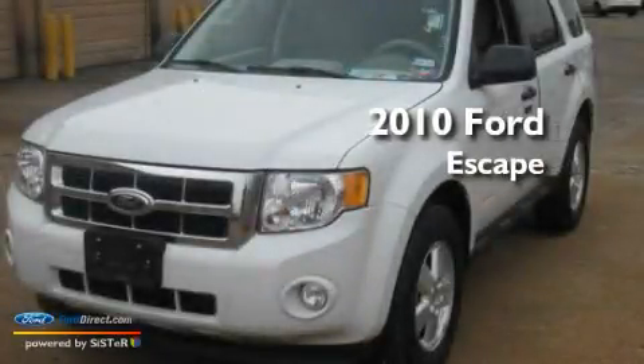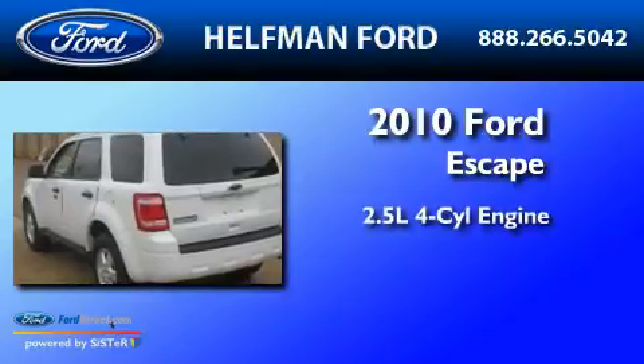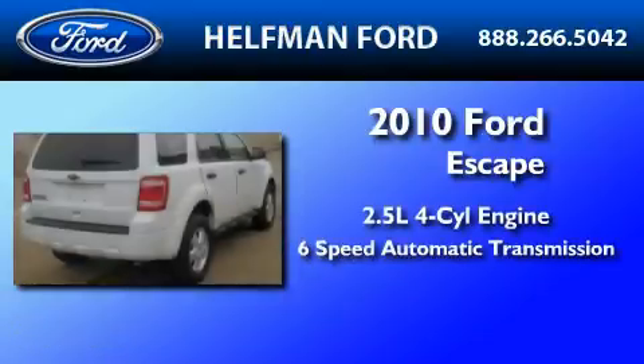This is a certified pre-owned 2010 Ford Escape. It features a 2.5-liter four-cylinder engine and a six-speed automatic transmission.